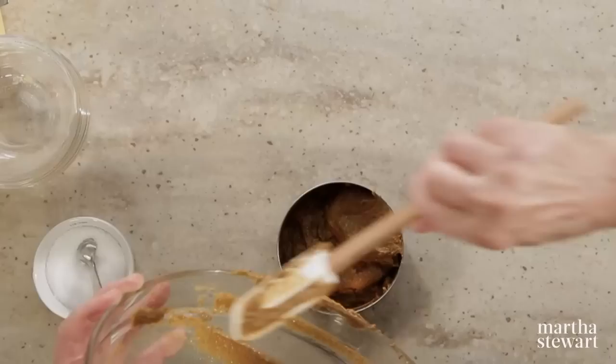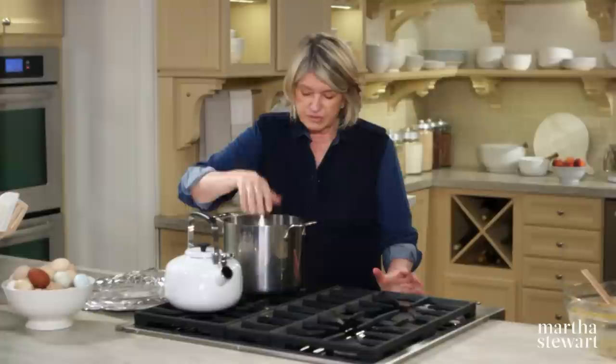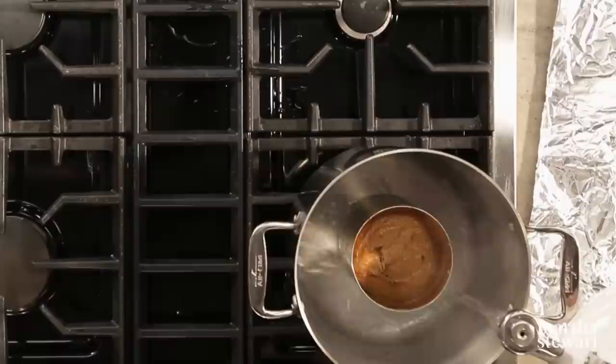We are going to bake this in a bain-marie in the oven, so have some water boiling. Put the can into a deep small kettle and add water — watch out that you don't get any water in your bread — bringing the water about halfway up the can, making a steam bath basically.